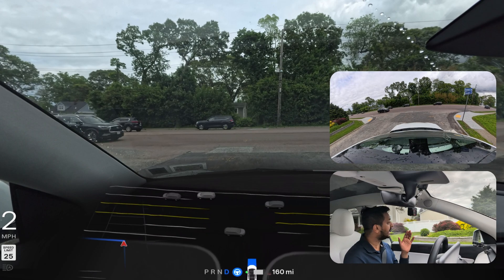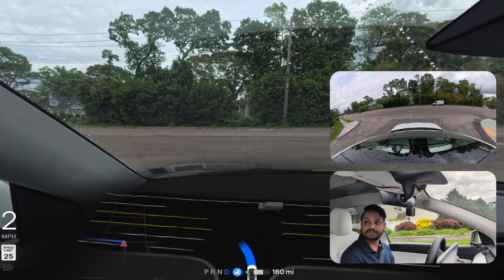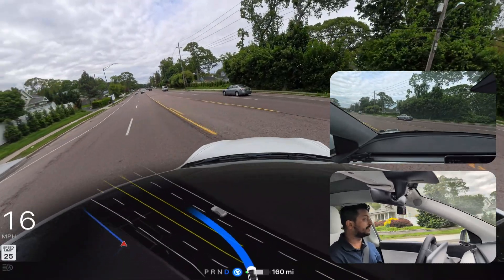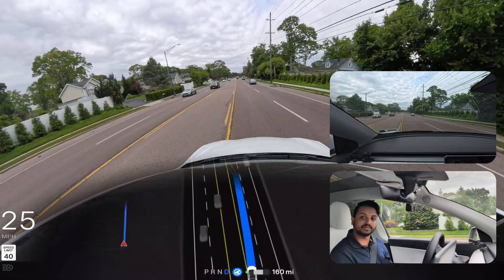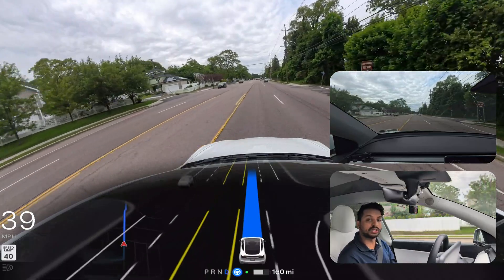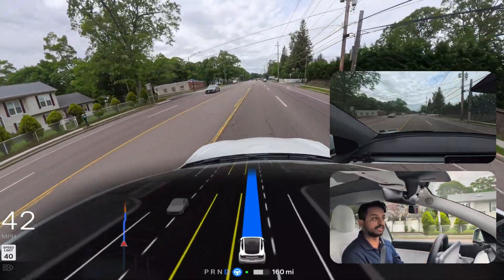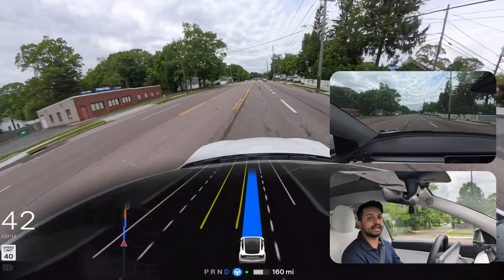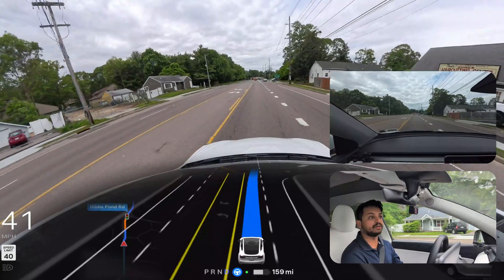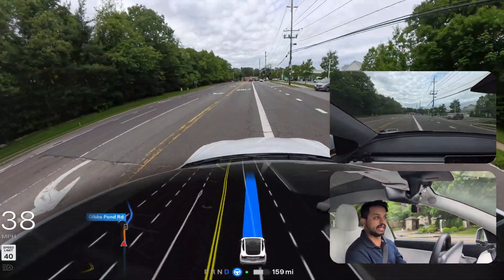Especially in New York. This is the exact FSD version 12.6.4 for hardware 3, and this is something that doesn't have that much nag. So we're going to observe how FSD handles this whole drive — does it really have that much nag? So we're going to go straight. The car should go to the middle lane — it didn't even choose to do that till now. It is changing the lane right now.